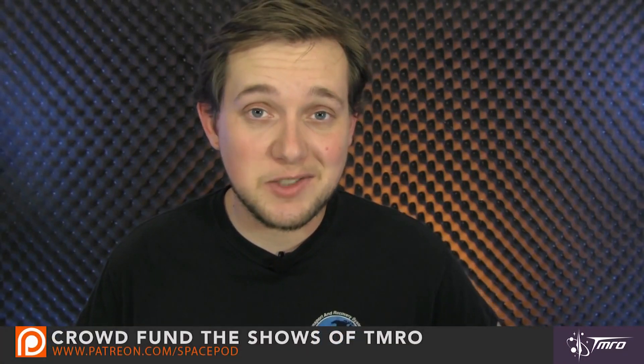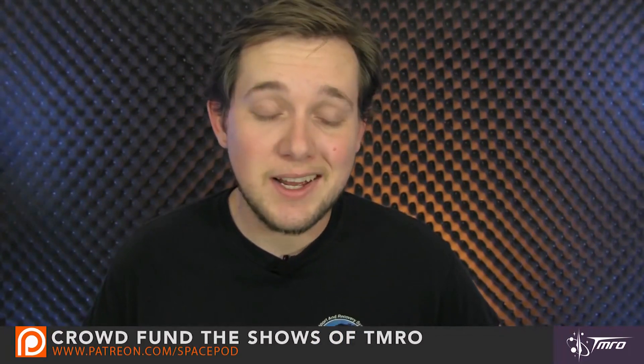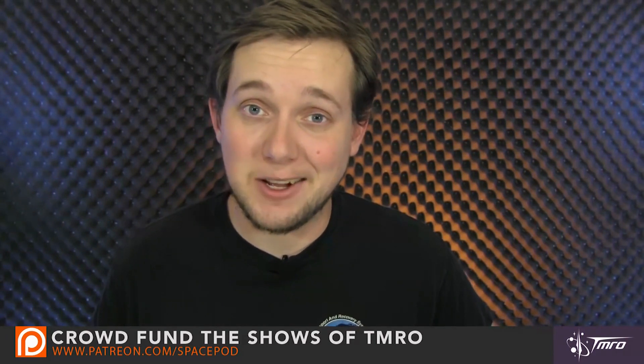Thank you for watching this video. My name is Michael Clark. Please leave a comment about all these different proposals and which ones you think are not only really cool but have a high likelihood of success. Let me know if you want me to go into any more detail about any of these particular proposals. If you'd like to help us bring you space news like this, please visit patreon.com/spacepod. Thank you so much to everyone who's contributed already — literally every single penny helps. Until the next time, keep moving on, onwards and upwards.